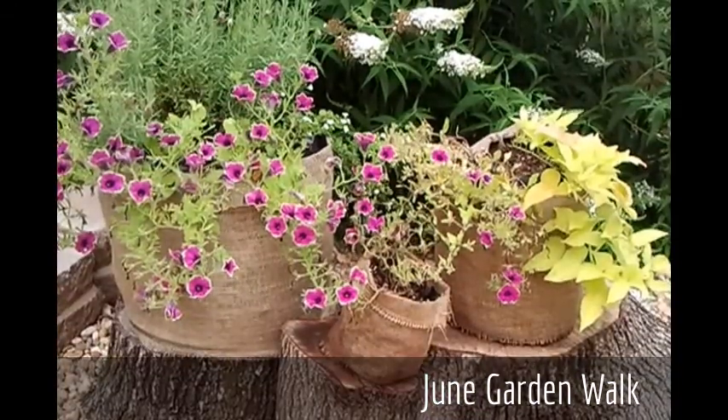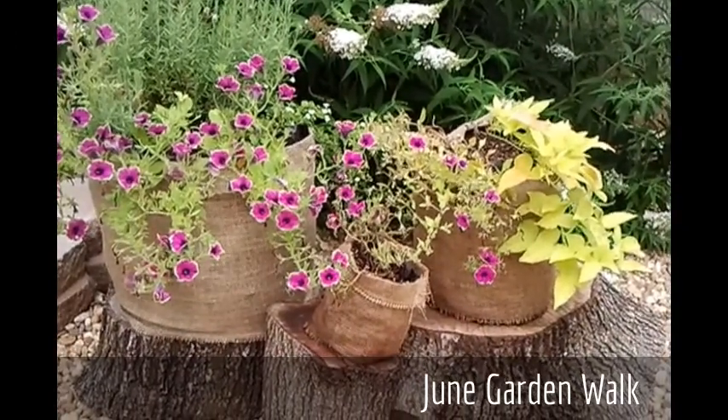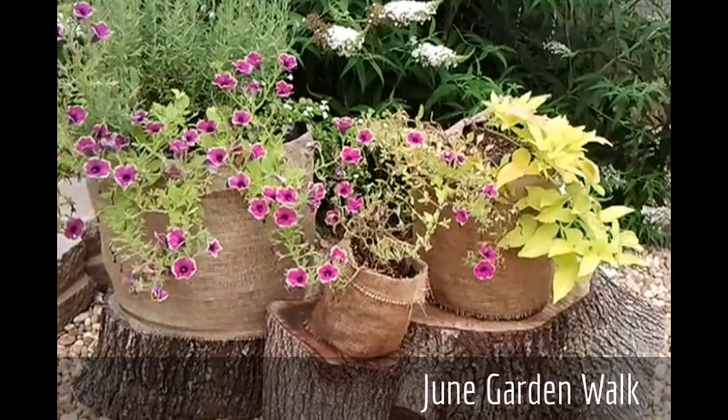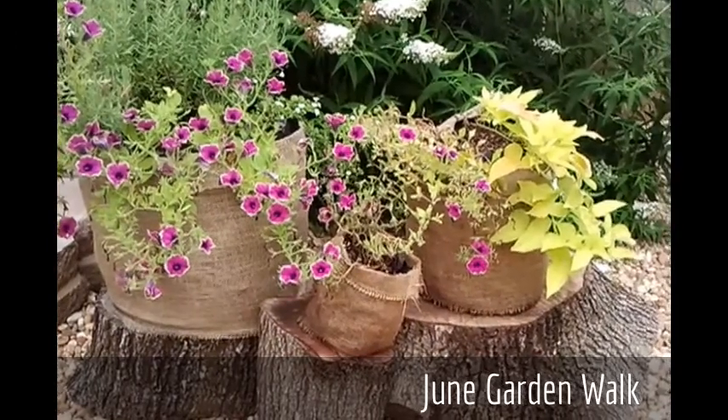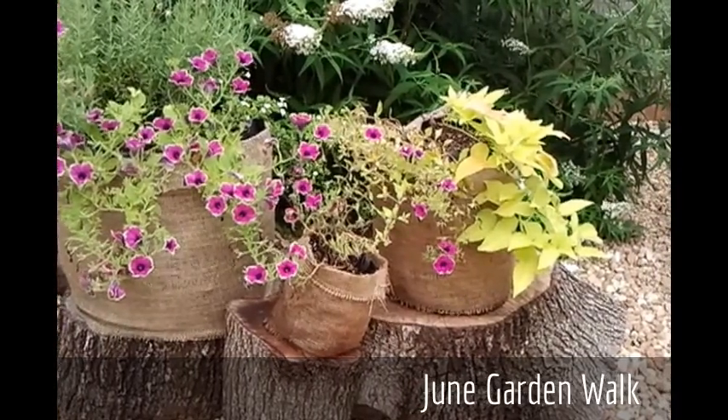I had an opportunity to try out these garden girdles from the Seed Keeper Company, and they are just beautiful in our garden. Check them out at SeedKeeperCompany.com.